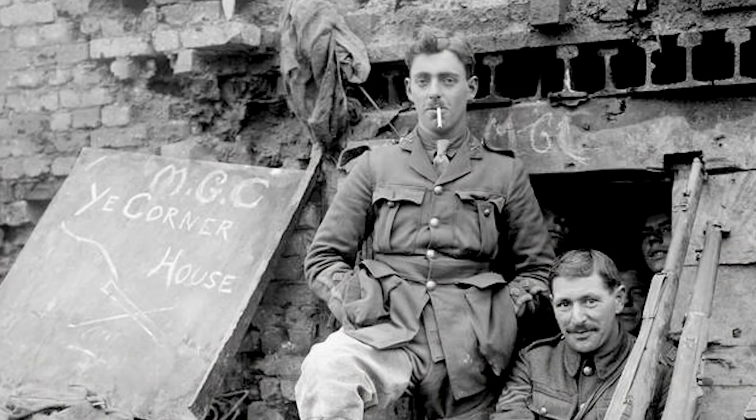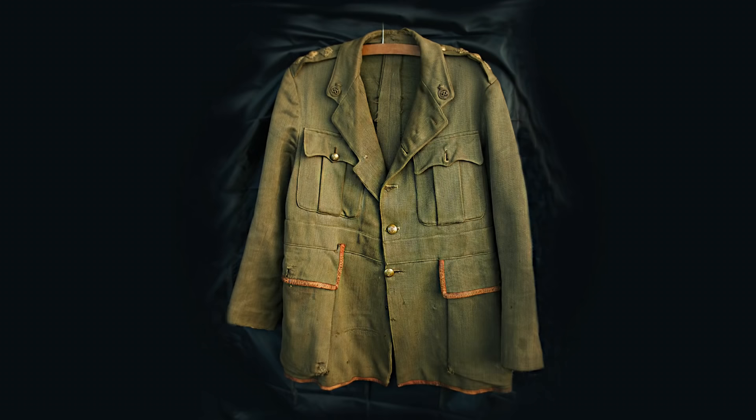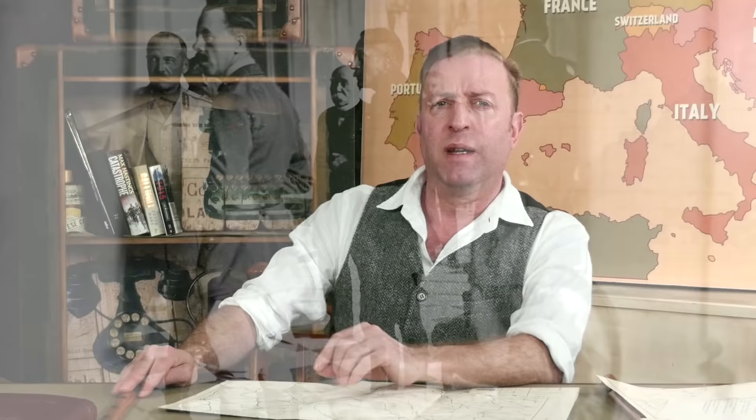Officers' uniforms differed in a number of ways from that of the regular soldiers. Their uniforms were privately purchased from military tailors, though made to a standard pattern. In 1914, the new pattern was single-breasted with an open collar and narrow lapels, worn over a drab shirt and khaki tie. Like the regular soldier's tunic, officers had four pockets and five buttons, but officers wore their rank insignia on their cuffs, enclosed in lace.